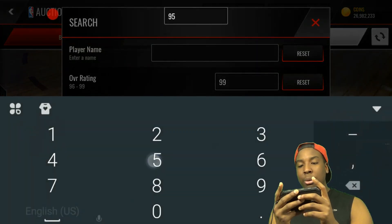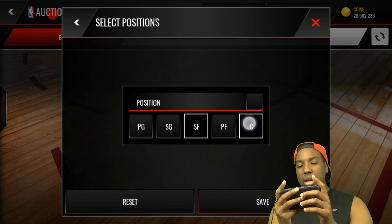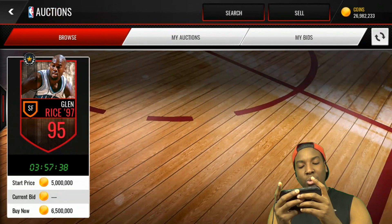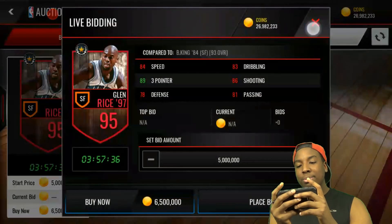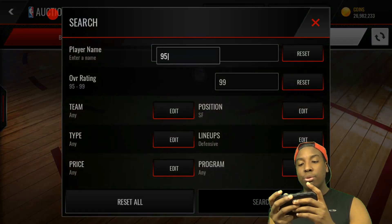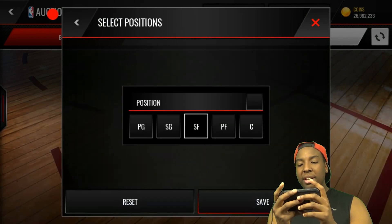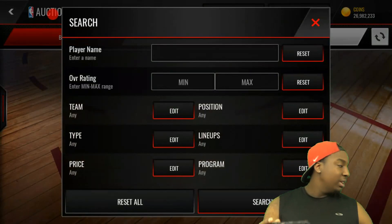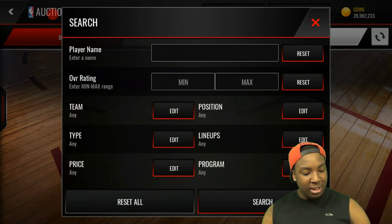I was also looking at this Glenn Rice, but as you guys can see I lost a bid on him. Hopefully there's another one up — there's one up for 6 million, but I'm not paying 6 million for that card. Let's see if there are any 94 power forwards before I keep going.